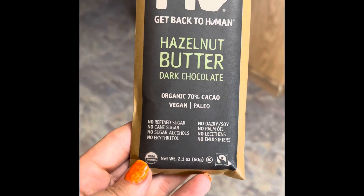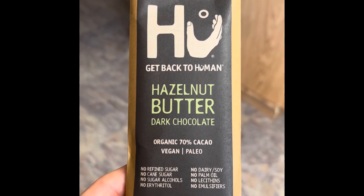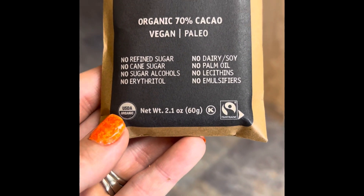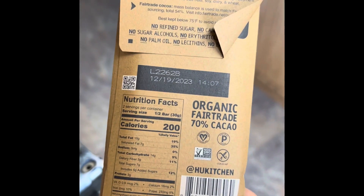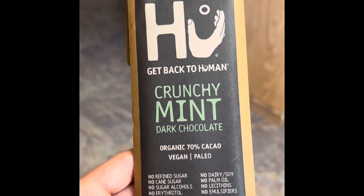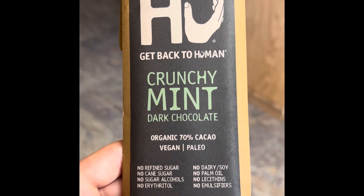Then I got some of my favorite candy bars — a little cheaper at Target than at Albertsons. We have the hazelnut butter dark chocolate. If you've never had these: no refined sugar, no cane sugar, no sugar alcohols, no erythritol, no dairy, no soy, no palm oil. These are straight-up good candy bars. When I'm looking for a treat before bed, I have one square with a handful of nuts — right now we're having walnuts — and I'm totally satisfied.